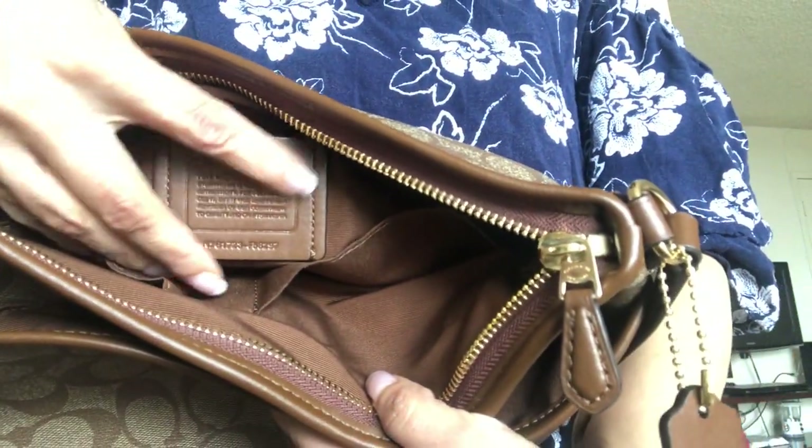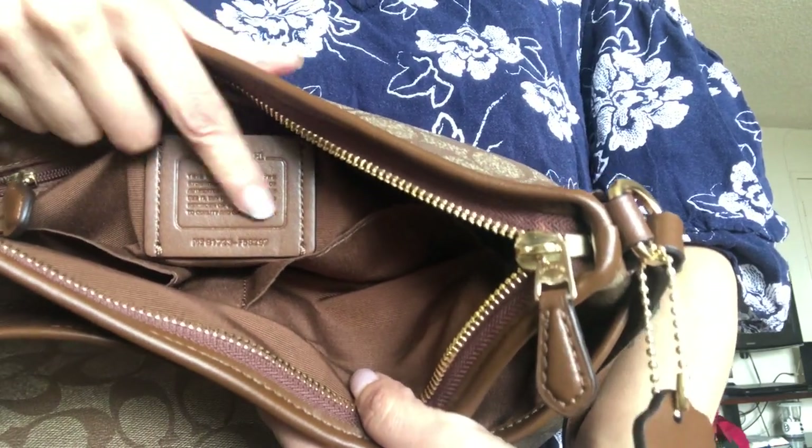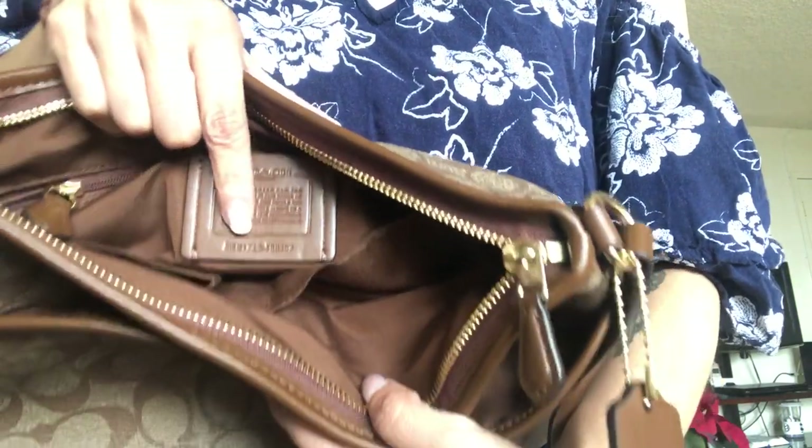I just have cough drops in here — obviously because I'm coughing — the wristlet, and some lady supplies because it's that time of the month. But here is the little square sewn patch that comes inside most bags, and the serial number is right here. Apparently you look up the number on the website and the bag should pop up.